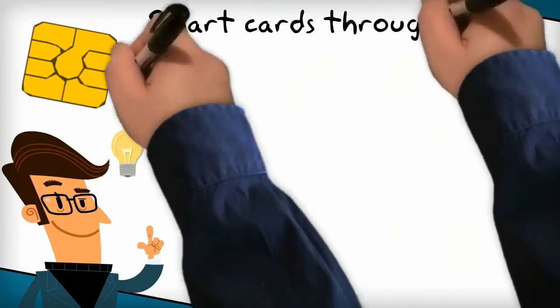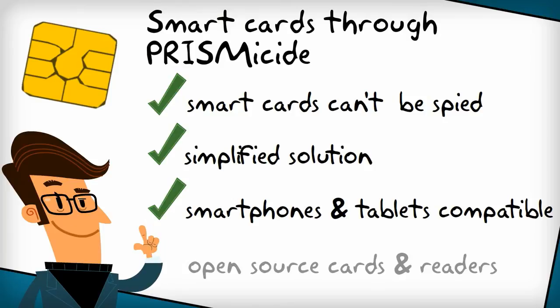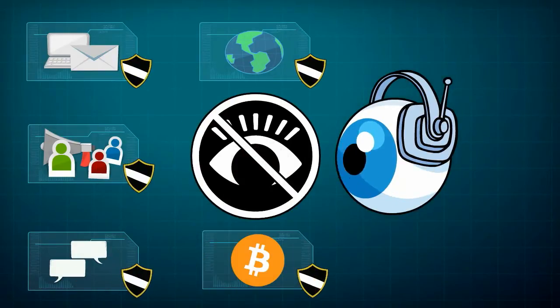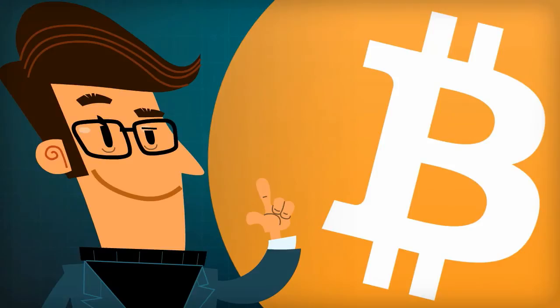With Prismicide, you can keep the benefits of smart card security while lowering the cost and complexity of such solutions, and adding smartphone and tablet compatibility to obtain something everyone can trust. Prismicide can be used to secure and protect data for all kinds of products and services, and the first application bundled with the platform will be a secure Bitcoin wallet.